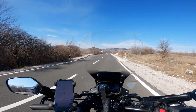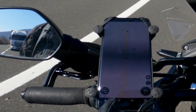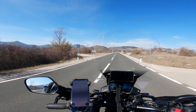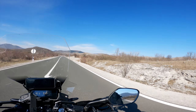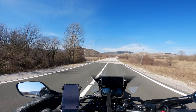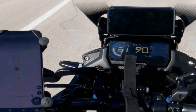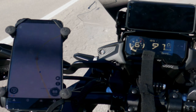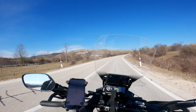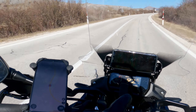My dash is showing 72–73 kilometers per hour while the GPS app is showing 70 kilometers per hour. At speeds above 100 kilometers per hour, there's about a five to six kilometer per hour difference between the dash and the GPS. At around 120 kilometers per hour it's roughly seven kilometers per hour difference. So the dash is reading incorrectly by maybe five to seven kilometers per hour at higher speeds — take that into consideration.